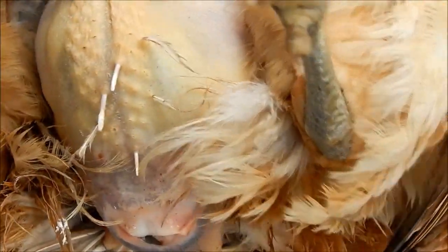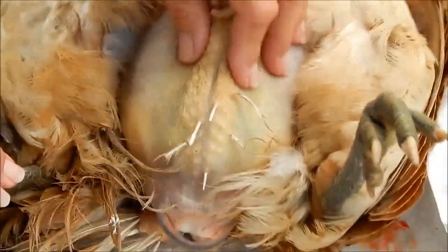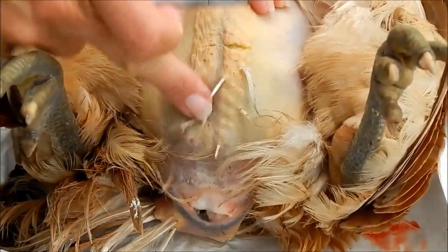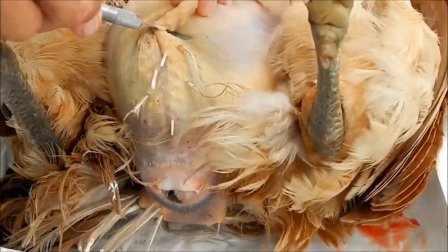This is the hen that was walking like a penguin and we're suspecting peritonitis instead of egg bound. I think she's been internally laying and for whatever reason has an internal infection. She looks gushy, so let's see what we find here.